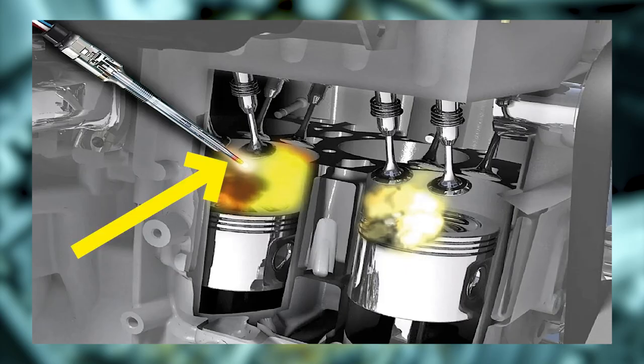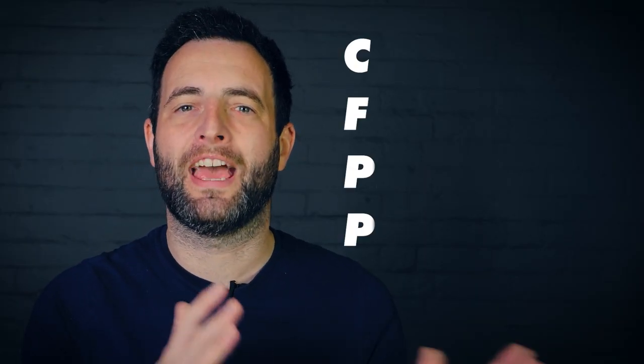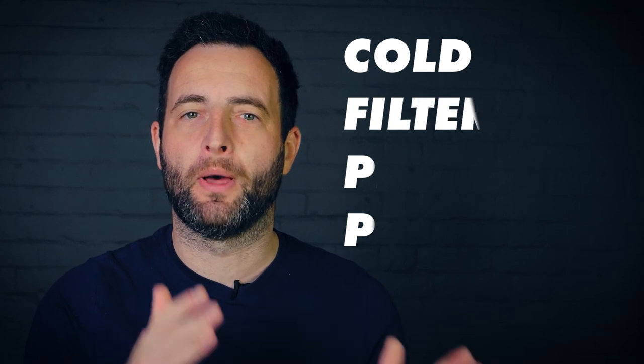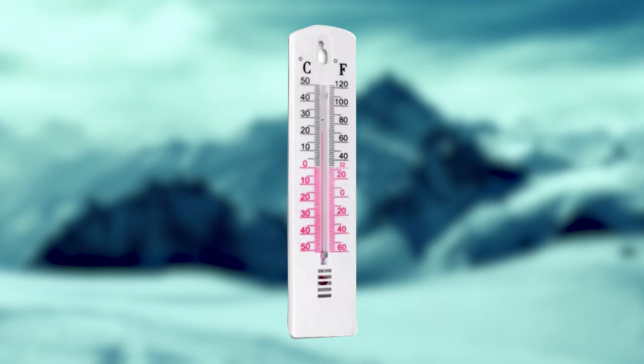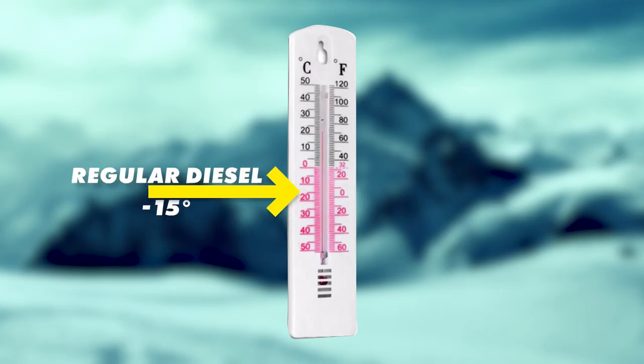Diesel engines running on regular fuel can really struggle when the temperature drops below zero — they rely on heat for the combustion process, so they use a set of glow plugs to heat up the combustion chamber. A huge positive for HVO is that it's considerably better in cold conditions. This is rated with something called a CFPP rating — the cold filter plugging point is the lowest temperature a particular amount of fuel can pass through a filter in 60 seconds. Regular diesel is rated at about minus 15 degrees, but HVO is rated up to an incredible minus 50. It also has a much better cetane rating than regular diesel, which is essentially the equivalent to an octane rating for petrol and refers to how clean the fuel burns. HVO manages to burn 30% cleaner than regular diesel.